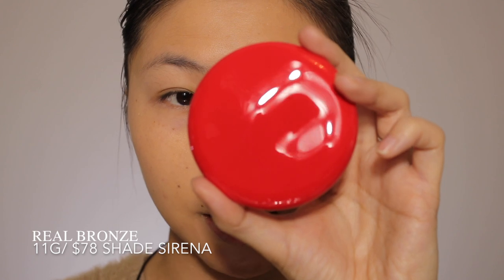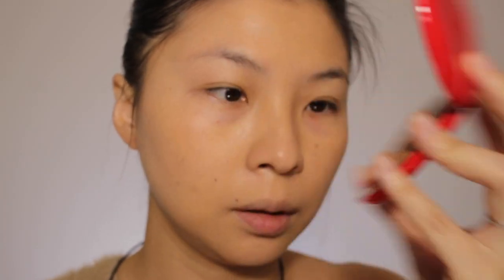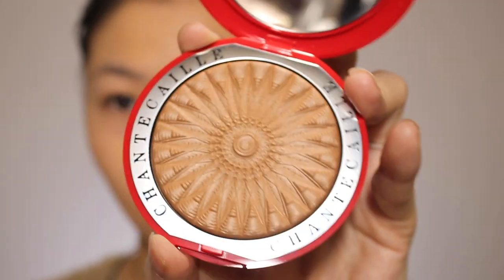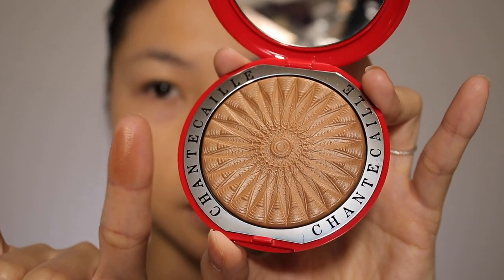The next thing I got is the Real Bronze in the shade Serena. Really excited to see what it looks like. This is what it looks like — the color and the pattern looks absolutely gorgeous. I really like the pattern they have; it looks so luxe. Let's touch it. There's a glow to it. Very pretty. I'm going to go in with the Eco Tools bronzer brush and see.